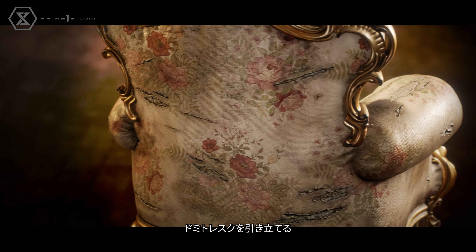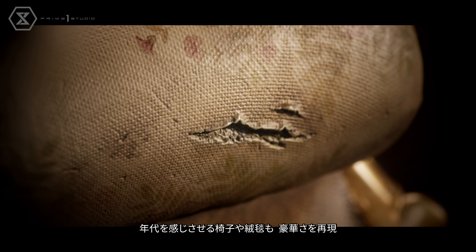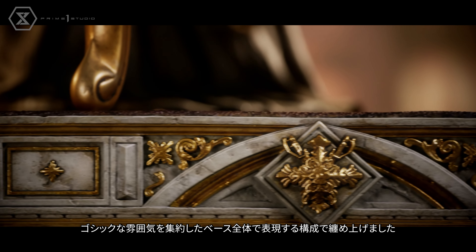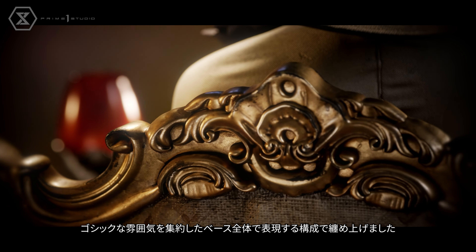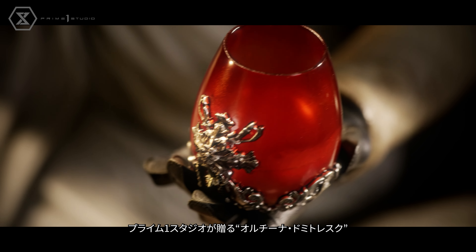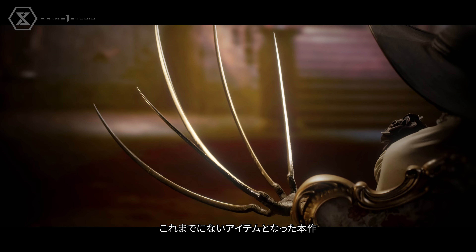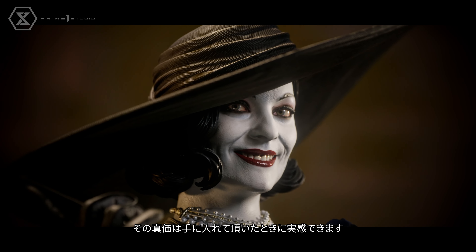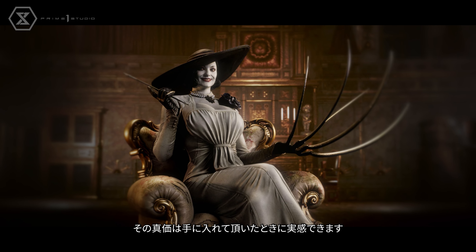The elaborate base features aged yet opulent chairs and carpets, further encapsulating the magnificence of the Victorian atmosphere. It's an extraordinary piece that breathes life into both the character and the setting alike. Regardless of whether you're a long-time fan of the Resident Evil series, a newcomer to survival horror games, or just have a refined taste for abnormally large ladies, Prime 1 Studio is extremely proud to present to you Alcina Dimitrescu.